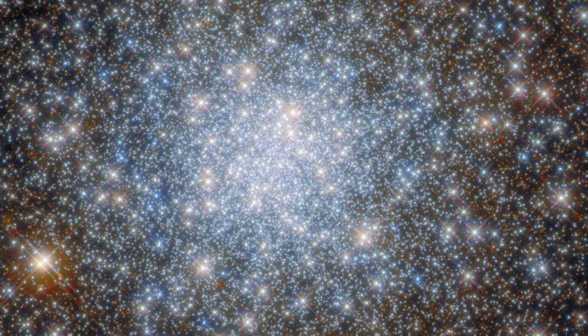The image was created from observations by Hubble's Wide Field Camera 3 and the Advanced Camera for Surveys. Prior to Hubble, it was nearly impossible to discern the individual stars in a globular cluster, which is a dense collection of ancient stars numbering in the tens of thousands to millions.